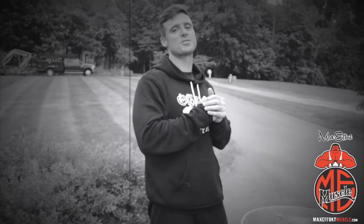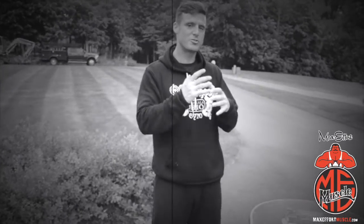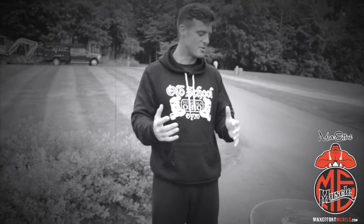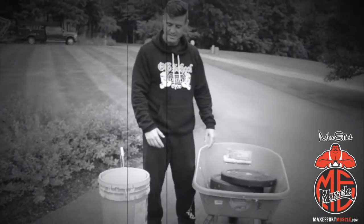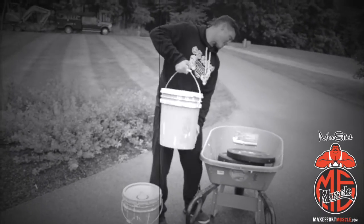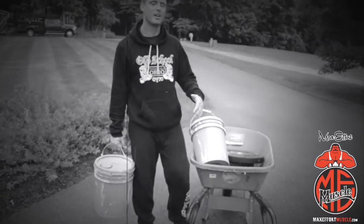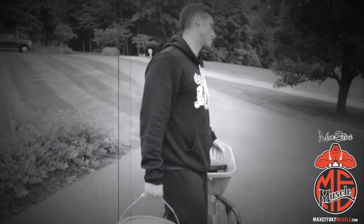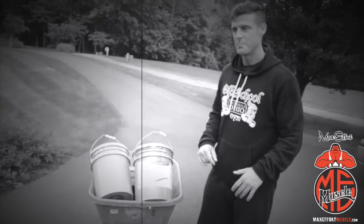What's up everybody, welcome to another episode of Technique Daily. I'm Cory Gregory. Today we're gonna do a little different type of conditioning. I saw this wheelbarrow in my garage, figured I'd throw some plates in it. Then I found these five gallon buckets of paint. You guys always see me doing lunges — I lunge 400 to 800 meters at a time for conditioning.